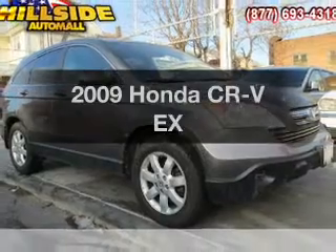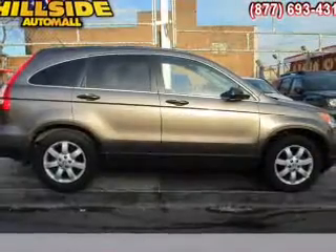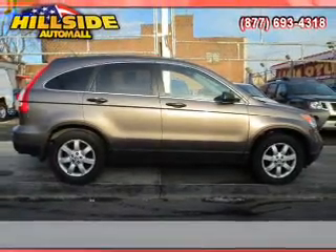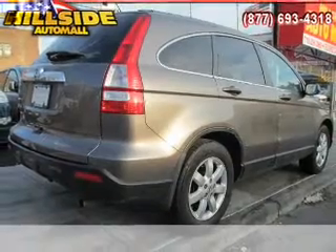Check out this 2009 Honda CR-V. If you're looking for an automobile with great attributes, look no further. With an efficient four-cylinder engine, the powertrain includes four-wheel drive driven by a five-speed automatic transmission.